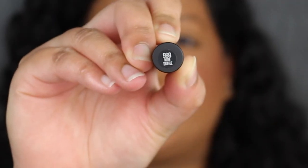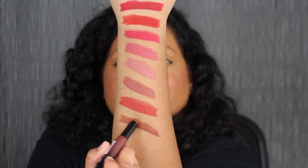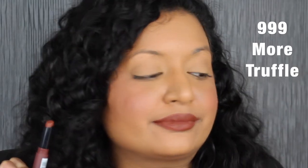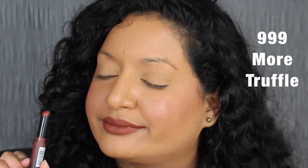The last shade is called More Truffle. Again, very pretty — this shade is gorgeous as well.